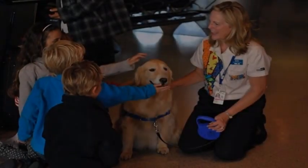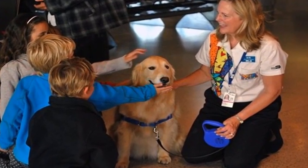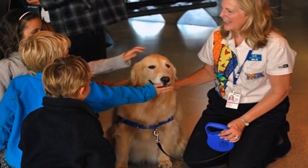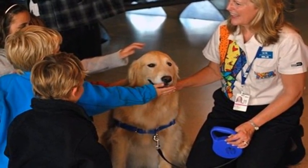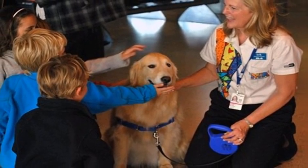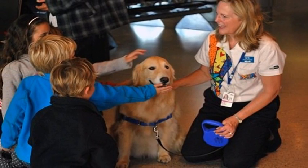Miami International Airport, along with colorful art installations, boasts another aspect that brightens up travelers' stays. Golden retriever Casey and her owner, airport volunteer Liz Miller, roam the terminals to entertain children and cheer up anxious jet setters.